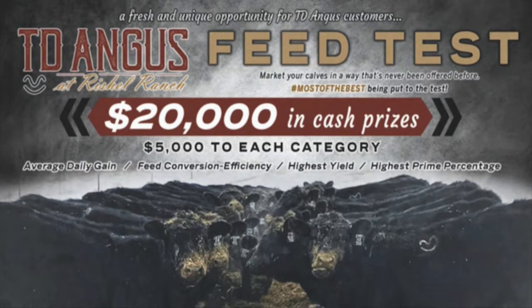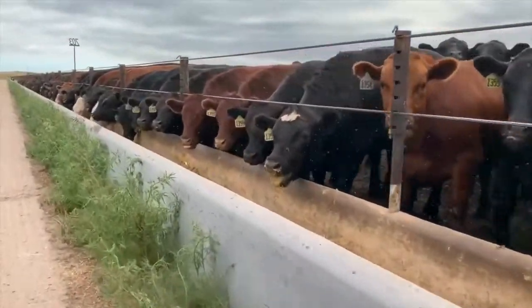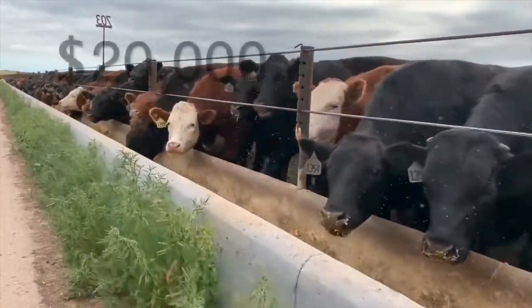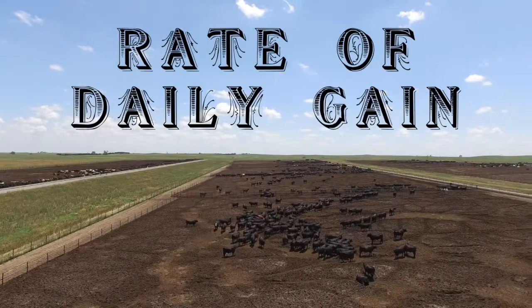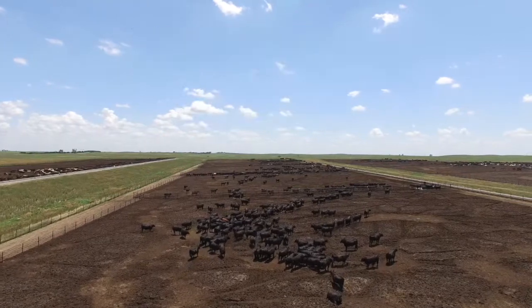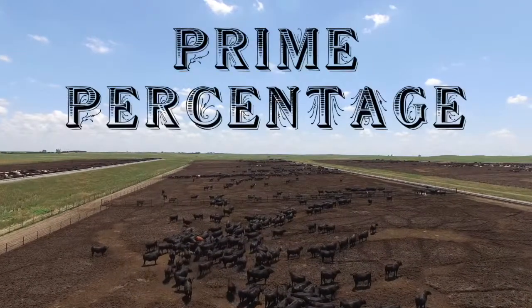It's something that we wanted to do for a while now. We're going to start pulling these calves into our feed yard here in Hershey, Nebraska, and we're going to give out $20,000 in cash and prizes for four different categories: rated daily gain, highest yield, conversion feed efficiency, and total prime percentage.